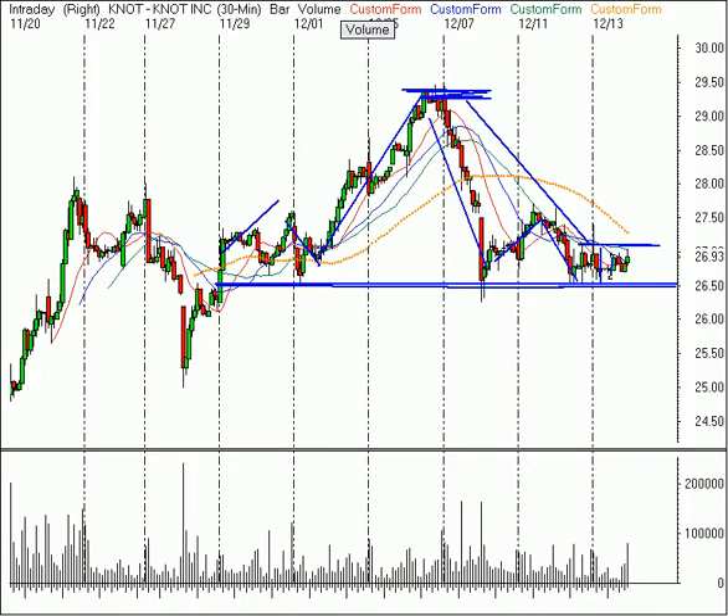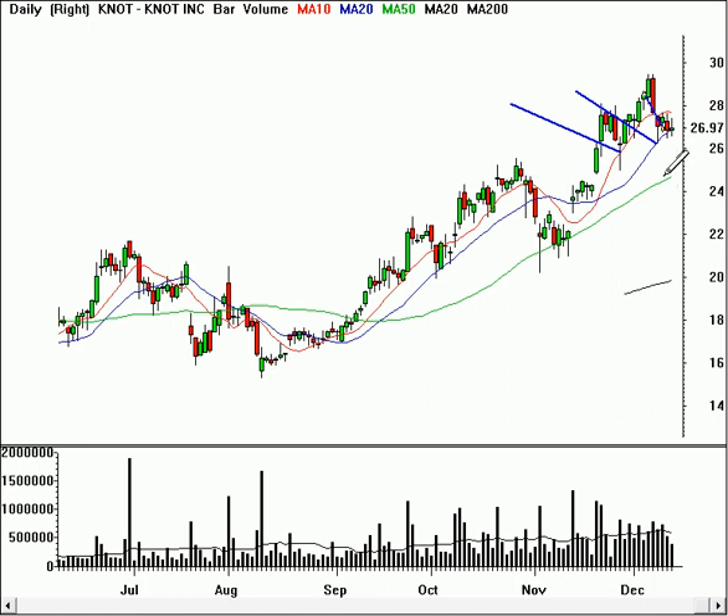Otherwise, if I was already long the stock, I would think that this $26.50 level is pretty important. If it breaks down, the height of this head-and-shoulders pattern — subtract the height of the pattern, which is three points, from the break of the neckline — that would give us a target down near $23.50, and that would bring it down towards here.